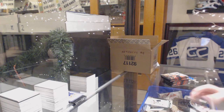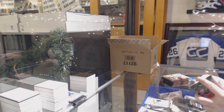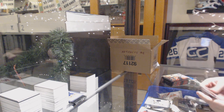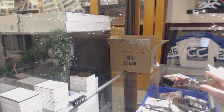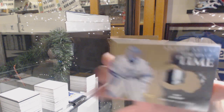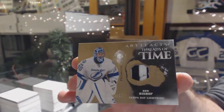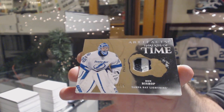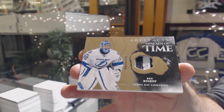$6.99 for the Golden Knights, Jonathan Marchessault. We've got a Threads of Time patch number to $25 for the Tampa Bay Lightning, Ben Bishop.